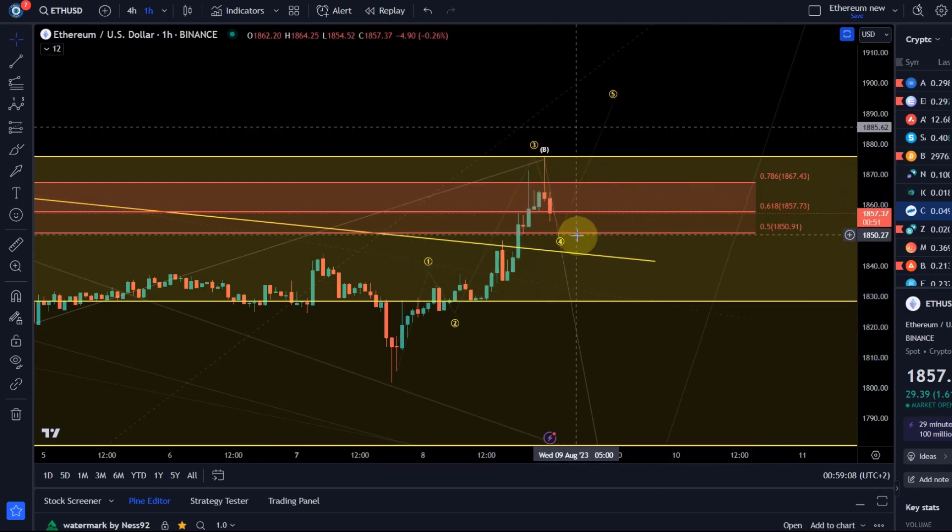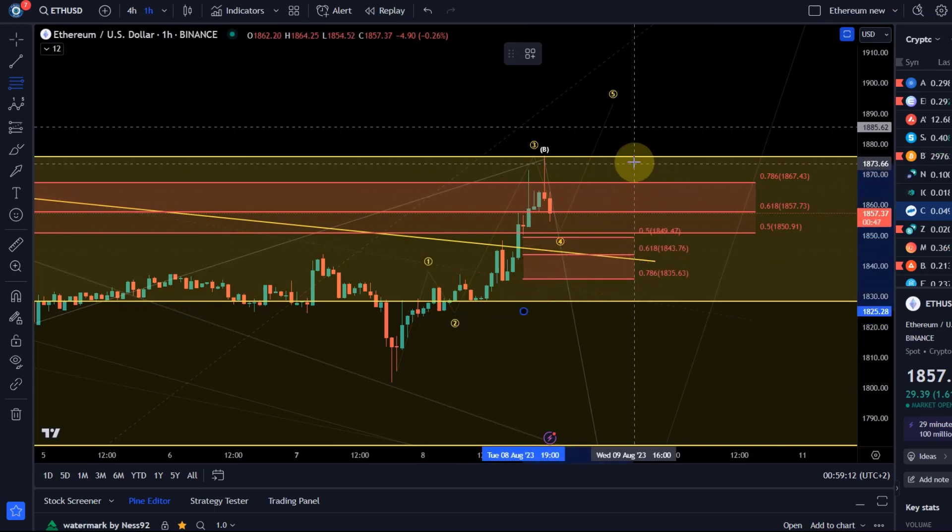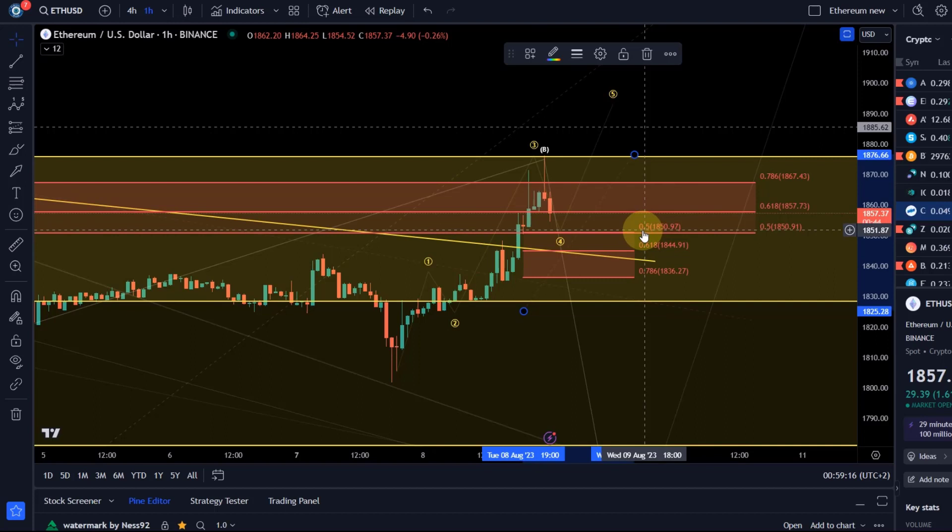Now I'm watching whether wave 4 holds support. Support is 1850 — it's the 50% Fibonacci retracement level. This level needs to hold. A wave 4 that goes below the 50% Fib level is not reliable. I will consider it a failure if price goes below 1850. It can still develop as a diagonal but would again be less reliable. If it's going to be an impulse, it needs to hold 1850.